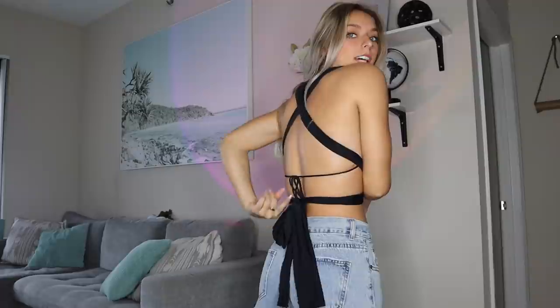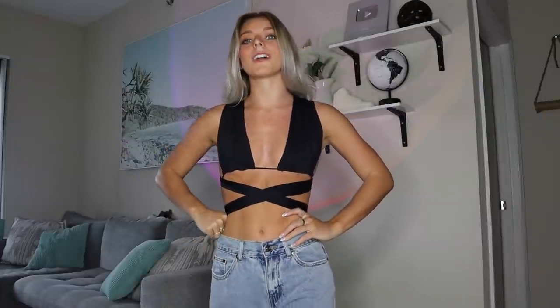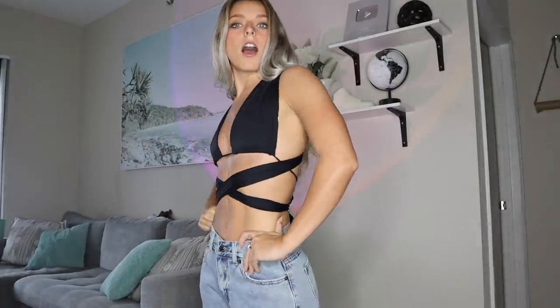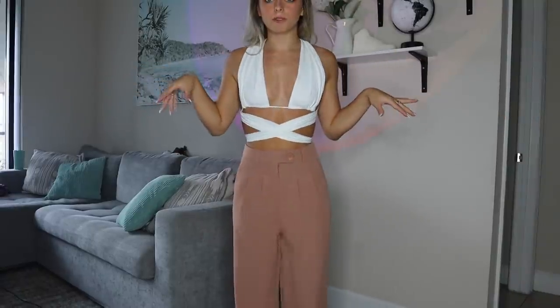I've had my eye on this top from White Fox for so long — anytime I went to place an order it was sold out, which makes sense because look at this thing. It's one of those tops you can wear a million different ways because it ties separately in the back. I cannot tell you that this is not one of the cutest things I've ever seen. I also picked it up in white because I literally couldn't pass it up. It's such a classy-looking top — it just wraps around and dresses it up so much.